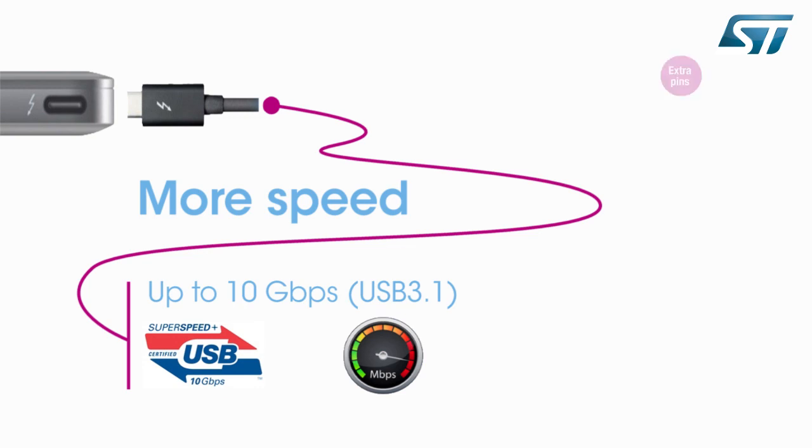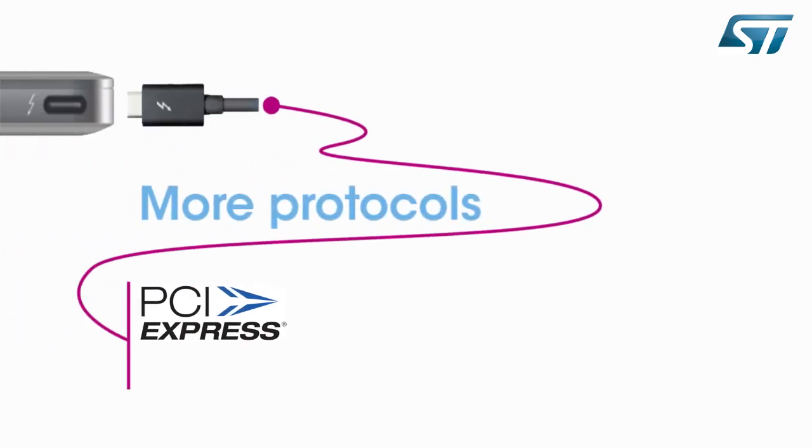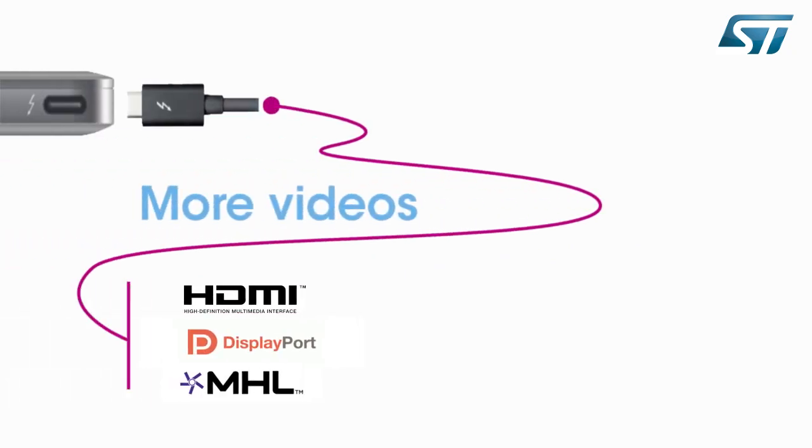USB 3.1 supports a theoretical data rate of 10 gigabits per second. The new design also contains extra pins with the future goal of supporting even higher transfer speeds or additional functions. With the addition of the alternate mode feature, the Type-C connector can be repurposed to support data and video standards other than USB, enabling full 4K Ultra HD video playback through Type-C cables.